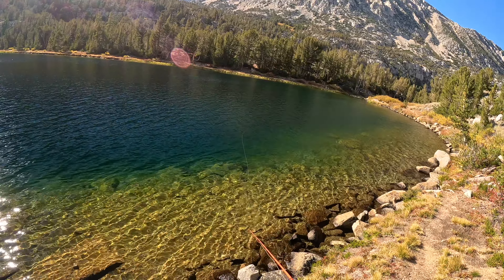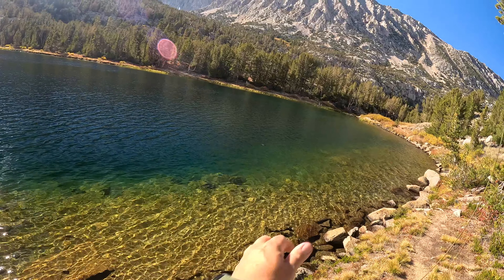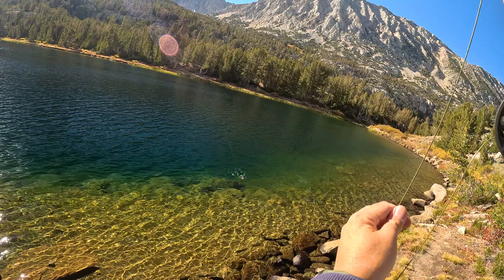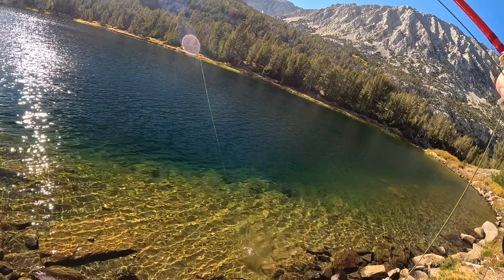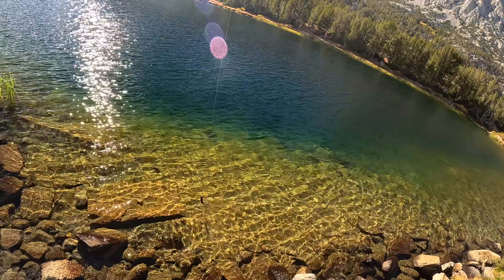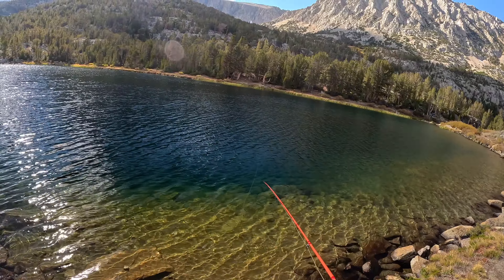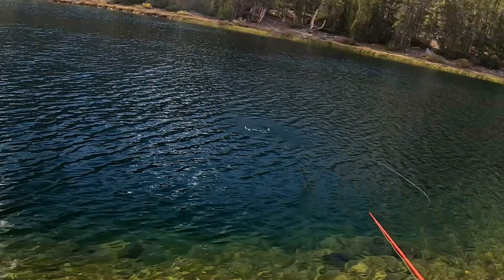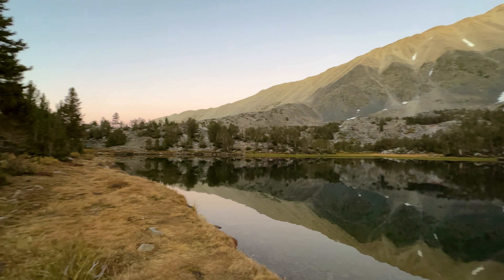We're back at Box Lake again and the streamer's still working. Not a bad brookie. This clip might be the one that got away — I wasn't paying attention but then I heard a big splash, and DT2 even thought I had hooked onto something.